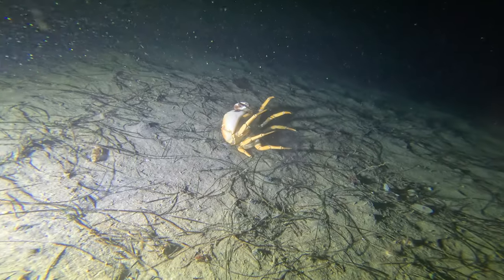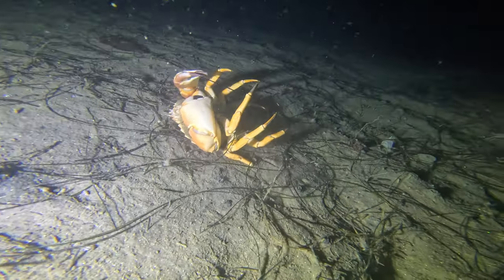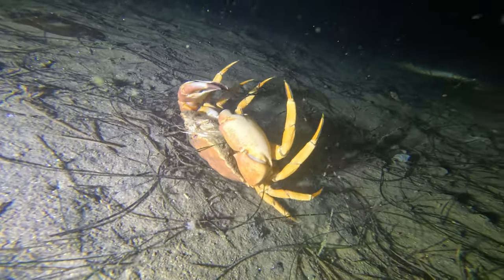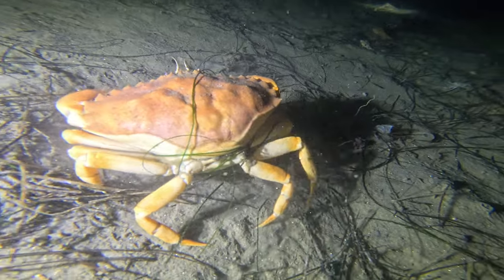I came across this crab. He kind of looked like he had a drunken fallback — like, 'Hey, what's up, just having a couple of mimosas this morning and I slipped. Let me just right myself up here for a moment and I'm gonna be on my way. Take care guys, I'll see you later.'